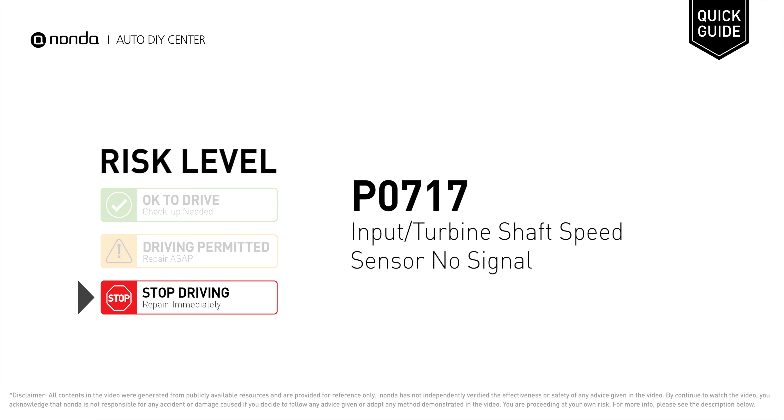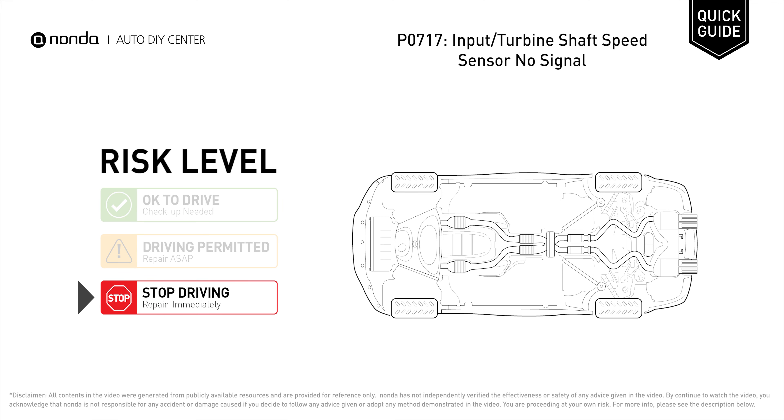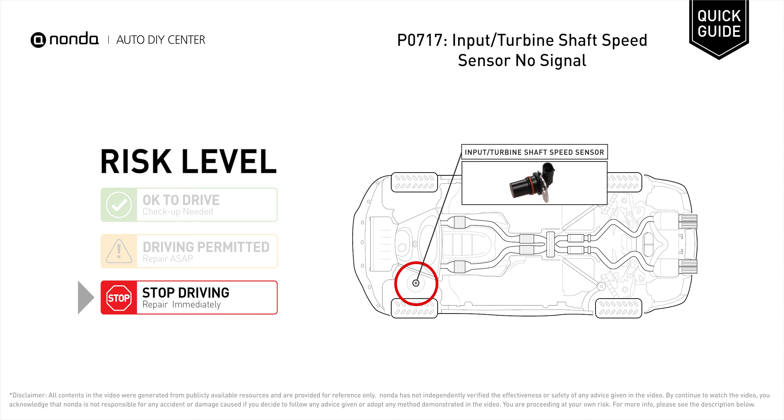P0717 is a diagnostic trouble code for input or turbine speed sensor — no signal. Under this circumstance, stop driving and repair your vehicle immediately. It means the ECM detects no signal from the input/turbine speed sensor.